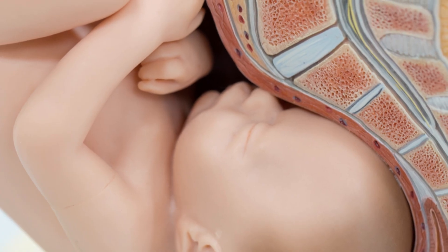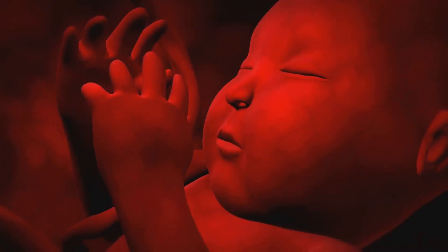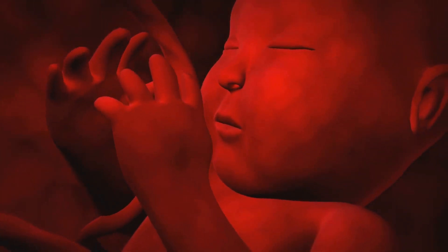Tiny somites appear, destined to become skeletal muscles and parts of the skin. In week four, the heart starts to pump blood. The chorion — a membrane with villi — develops to help exchange nutrients with the mother.